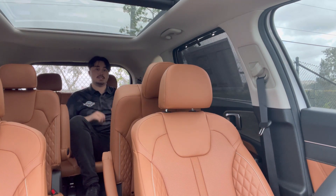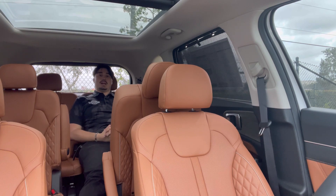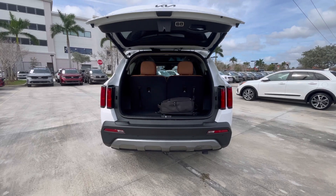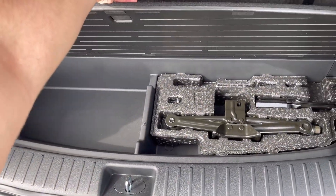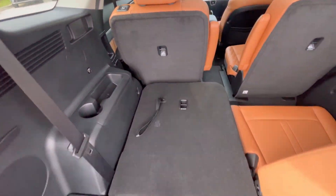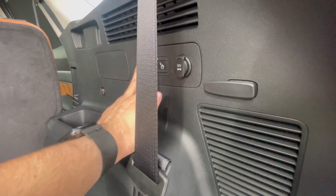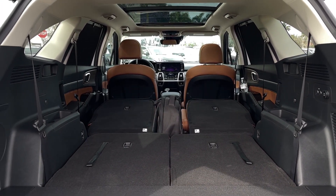Opening the trunk is relatively easy but the button is in a hidden spot right underneath the lip of the trunk lid. With all seats up you get 12 cubic feet of space, with a little storage underneath for the spare tire kit. Fold down the third row and it jumps to 25 cubic feet. Take down the second row — just press two buttons and push them down — and that jumps to 75 cubic feet of cargo space in the Sorento.